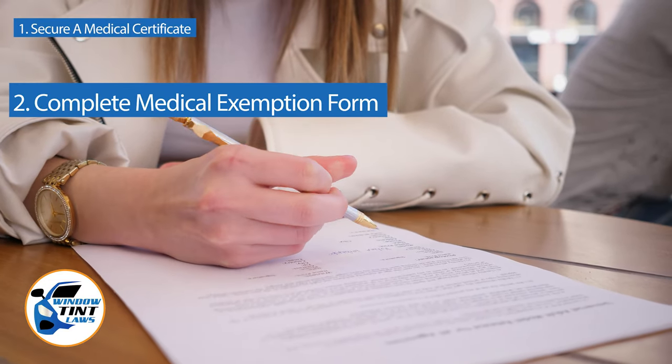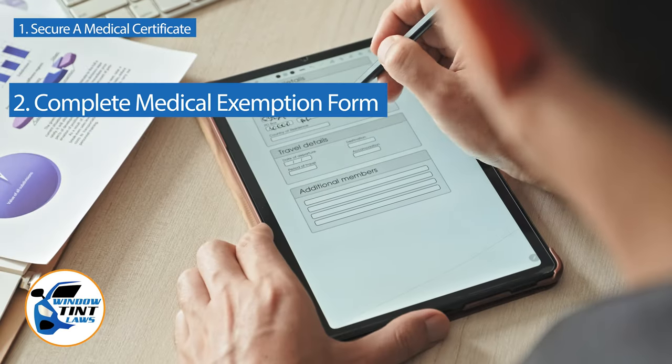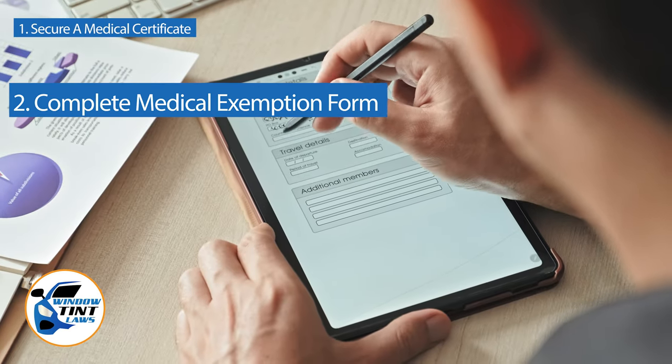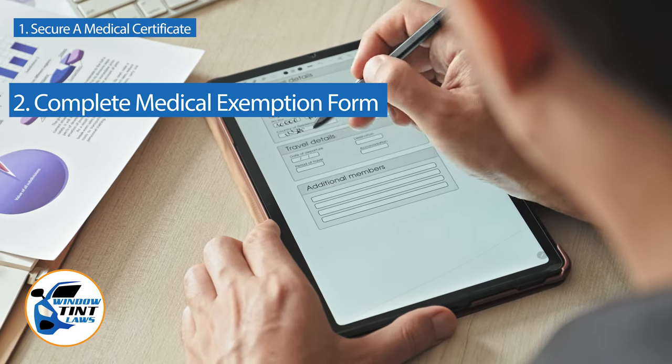Next, complete the medical exemption application as provided by the Illinois DMV or Department of Public Safety. Answer all questions thoroughly and attach the required documents, such as the medical certificate.